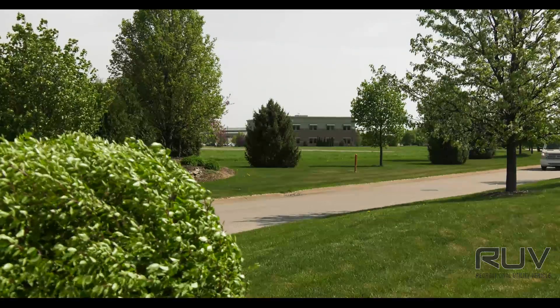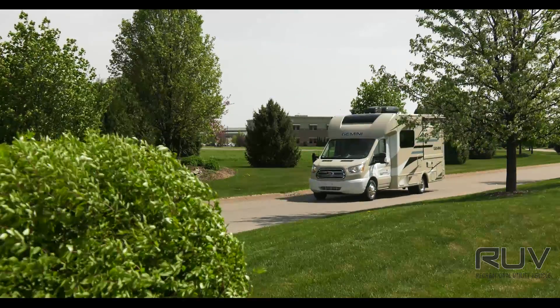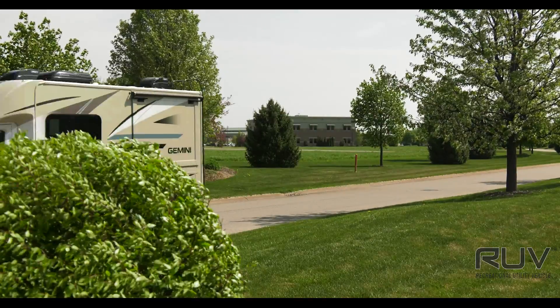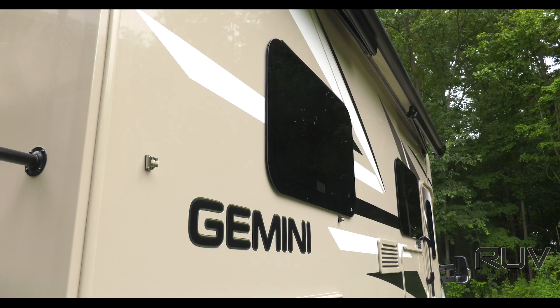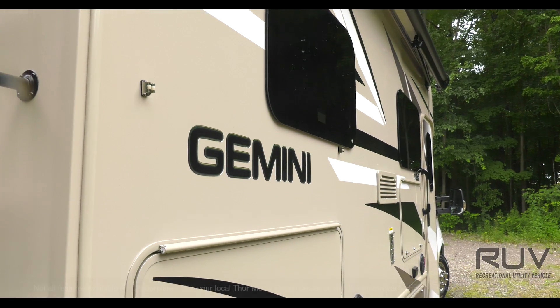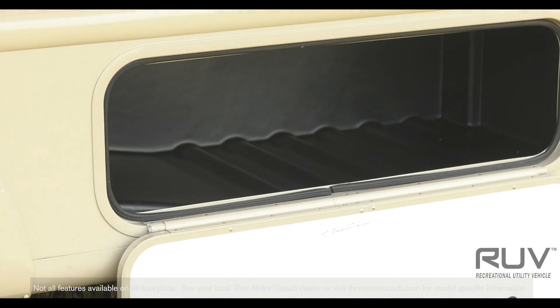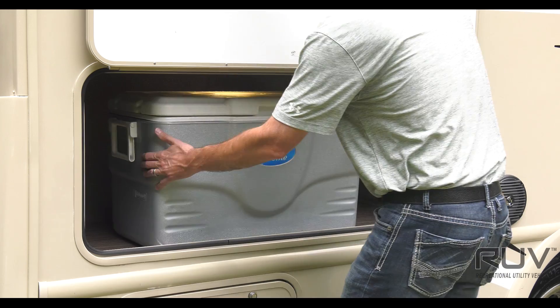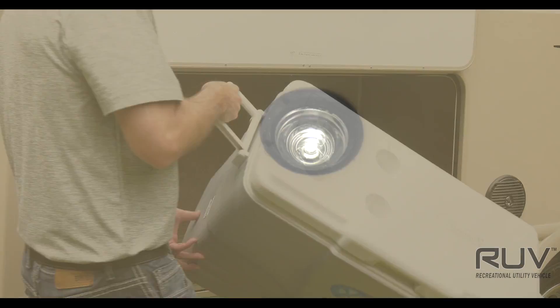The 2018 Gemini is part of our RUV lineup and is ready for you and all your expeditions that may keep you out way past bedtime. You can see from the exterior, the Gemini is ready for whatever you throw at it or in it, as the tough as nails rotocast storage base each have their own life, so grabbing what you need when you pull into camp late is never an issue. And with courtesy lights over the passenger and driver's door, you never have to worry about a misstep.